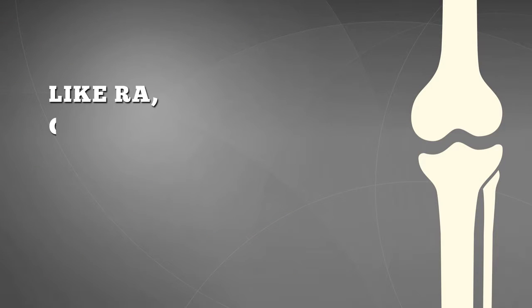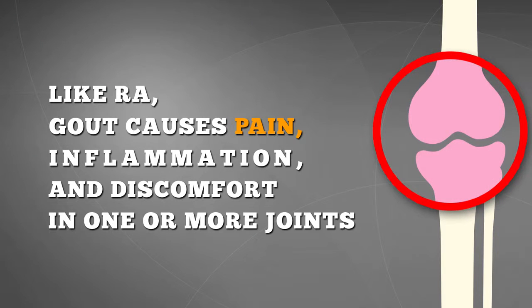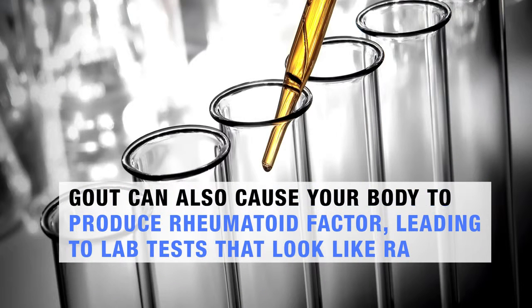Normally you get rid of most of your uric acid through your kidneys, but if your body makes uric acid faster than your kidneys can get rid of it, you may develop gout. Like RA, gout causes pain, inflammation, and discomfort in one or more joints. Gout can also cause your body to produce rheumatoid factor, leading to lab tests that look like RA.